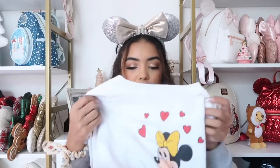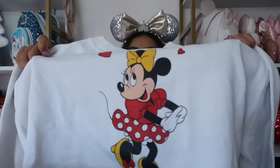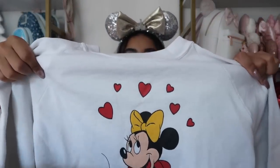This little Minnie Mouse sweatshirt is from a vintage store near me, but you can also find it on Mercari or Depop. I think it's going to be so cute for Valentine's Day. I don't have many Minnie Mouse sweatshirts so when I find a cute one I have to snatch it up.